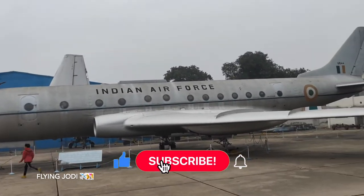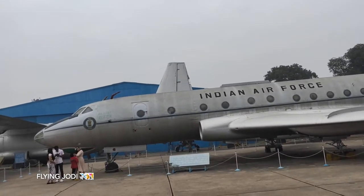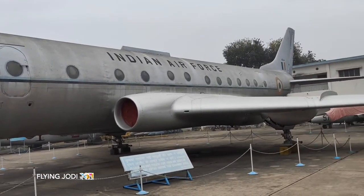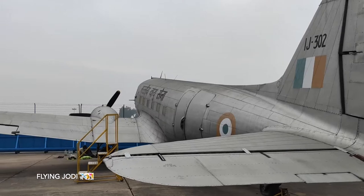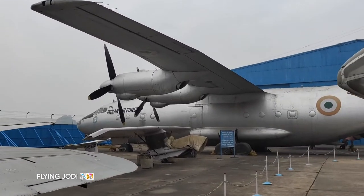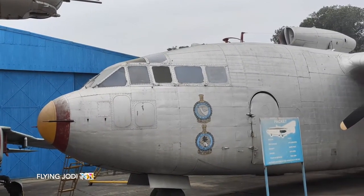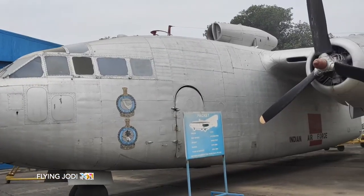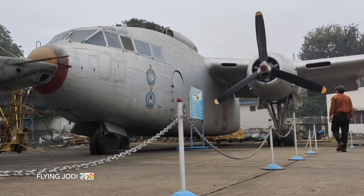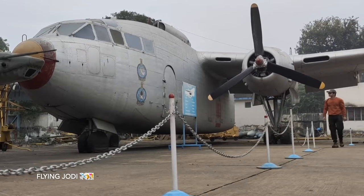That's the passenger plane — it's used to transport passengers. This is a passenger aircraft — quite old, a US-manufactured aircraft. It is called the Packet. The maximum speed is 476 km per hour. It can reach 24,000 feet altitude and cover 3,218 km on one tank of fuel. It was in service from 1953 to 1986.